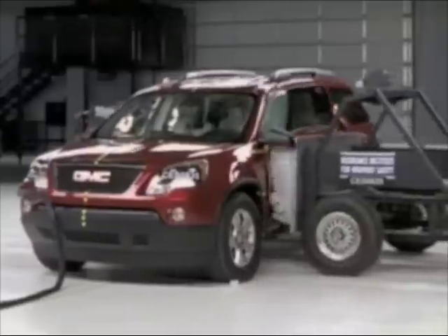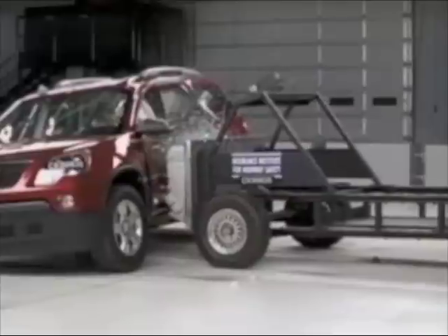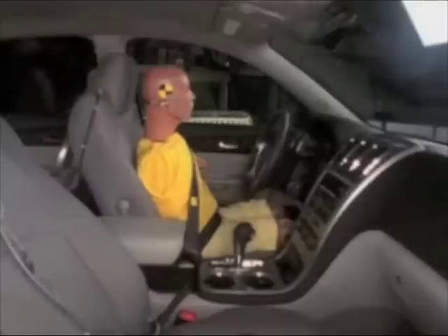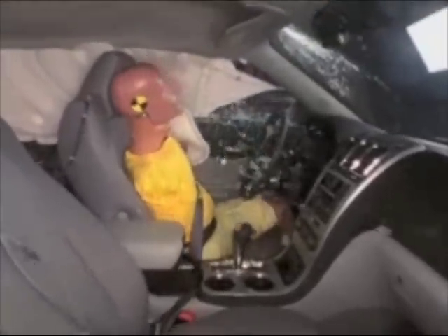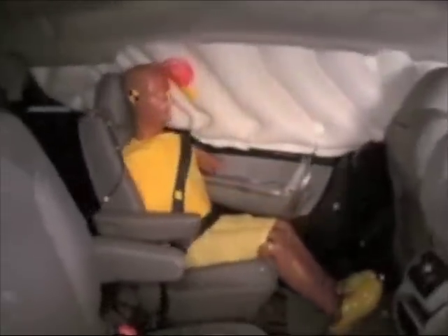Again, the testing is done on the GMC Acadia, but the results apply to the Chevrolet Traverse. And again, the vehicle holds up well. Both dummies are protected from hitting any hard surfaces. In the front seat, you can see that the side curtain airbag deploys from the roof and cushions the head. There is low risk of serious injury. The same is true in the back seat. The Chevrolet Traverse earns a good rating across the board from the Insurance Institute.